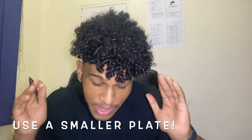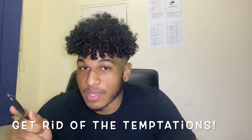First tip: use a smaller plate. I know this might sound simple, but it makes sense, trust me. Using a smaller plate helps with portion sizes, and it plays a mind trick on you — it doesn't make you serve out as much food. So use a small plate.